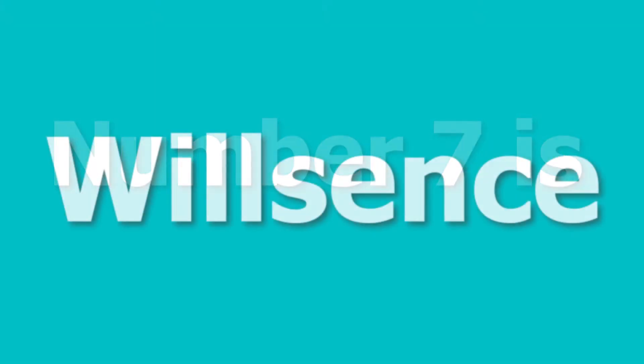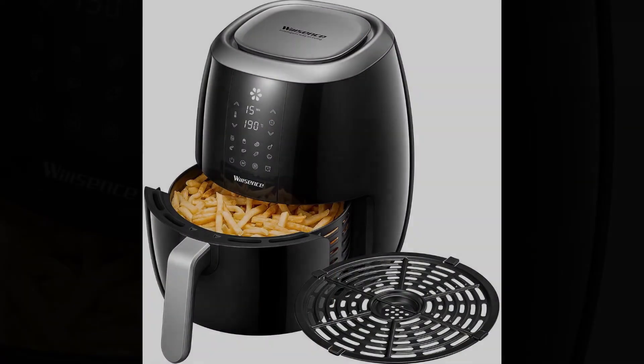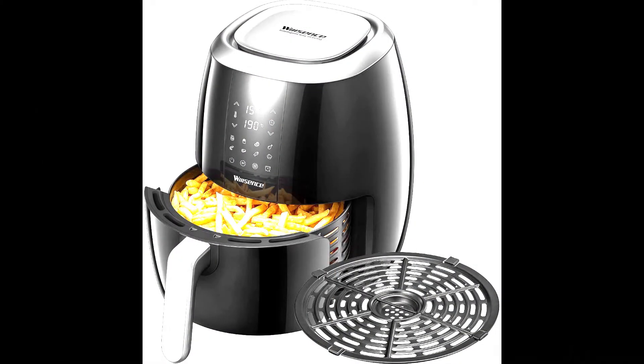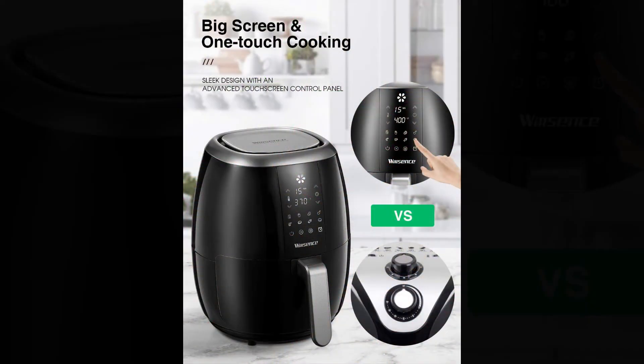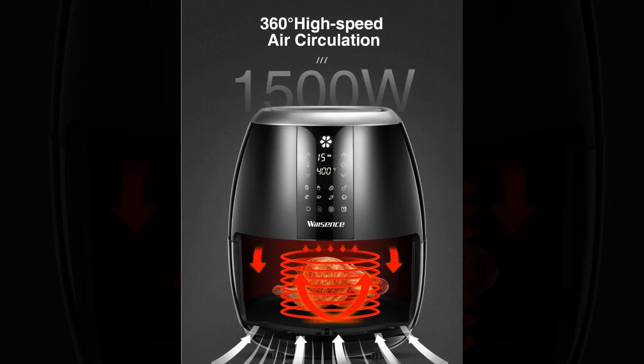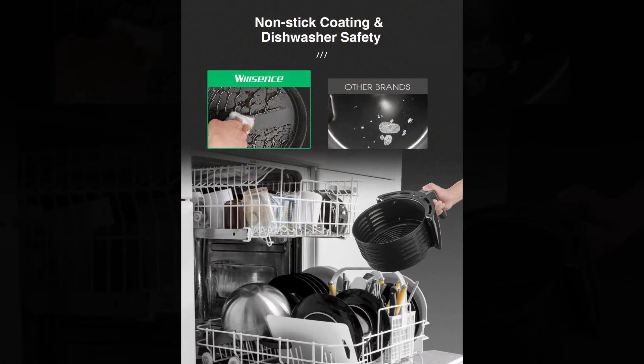Number 7 is Wilson's — cool features with a very affordable price. Temperature range of 140 to 400 degrees Fahrenheit. Dehydration facilities, big screen, and one-touch cooking. 360-degree Heat Circulation Technology cooks food perfectly without oil or fat. No more unwanted burning smell. Non-stick, dishwasher safe, and BPA-free parts.